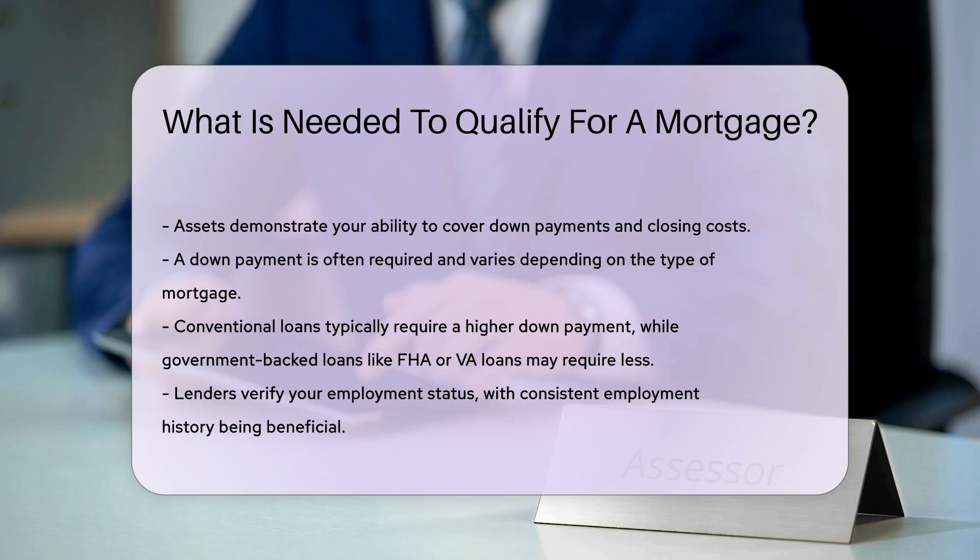Lenders will also verify your employment status. Consistent employment history is beneficial. Self-employed individuals may need to provide additional documentation, which could include tax returns and business financial statements.